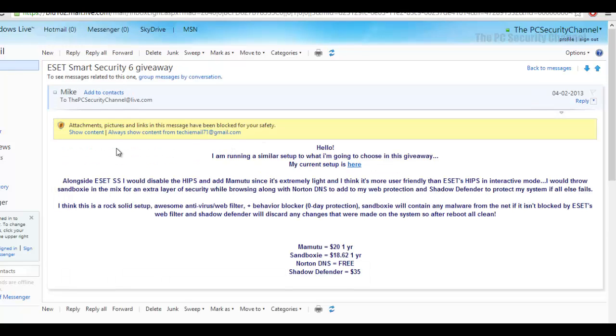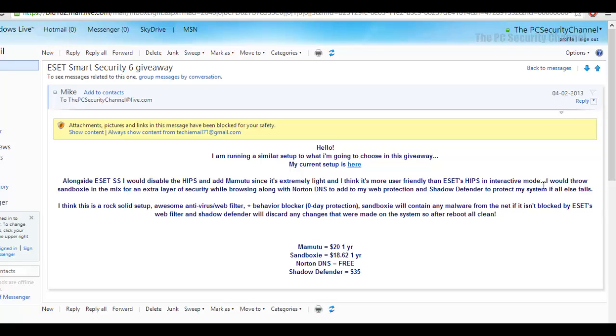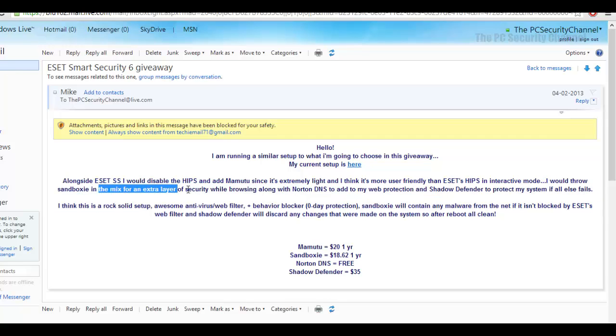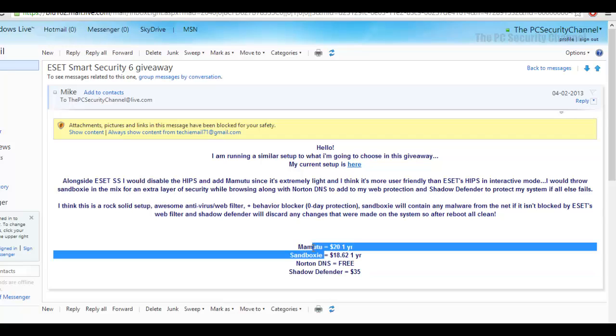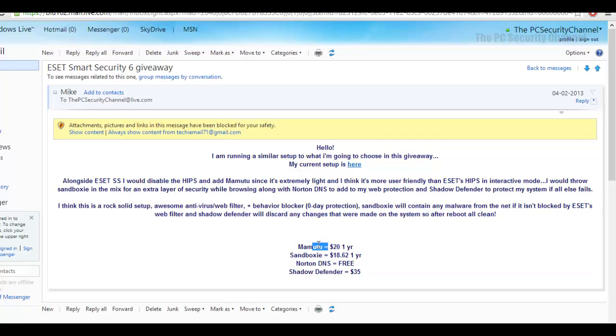The second winner is Mike. He suggested ESET Smart Security 6, disabling the HIPS and adding Mamutu instead, since it's extremely light and more user-friendly than ESET's HIPS in interactive mode. He'd also throw in Sandboxie for an extra layer of security while browsing, along with Norton DNS. The core winning combination here is ESET plus Mamutu, and optionally Sandboxie — a solid combo in my opinion.